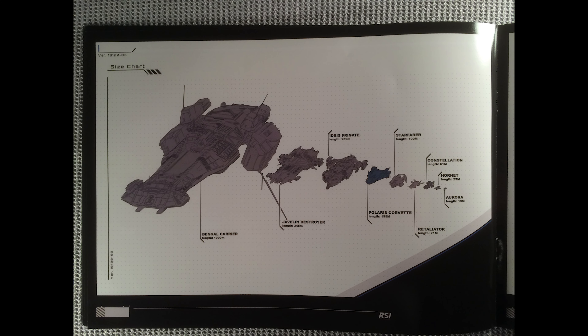Up next is this nice ship size chart. We can see the Bengal carrier — the mother of all UEE ships — the Javelin, and the Idris frigate, which actually was going to be the size of the Polaris. However, as we all probably know, the Idris got scaled up, because you can't fit three fighters on a ship that's 199 meters long, so they had to up it. And I actually just noticed there is kind of a typo — they're not following SI standards. Lowercase m is meters, people.